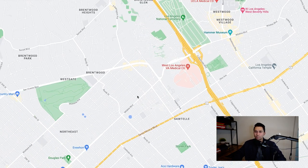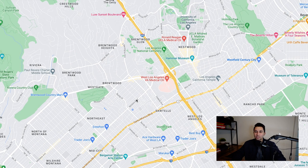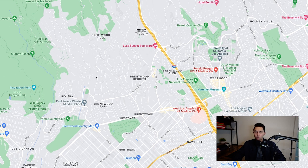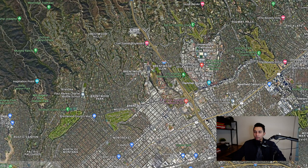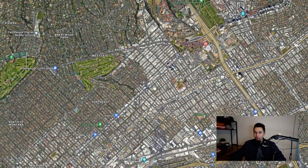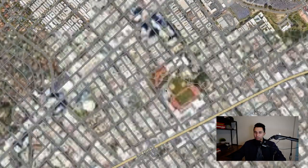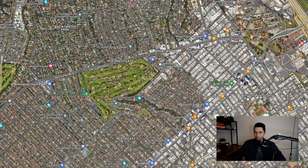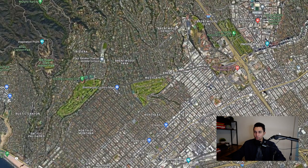Just north of Sawtelle is Brentwood. I would consider Sawtelle and Brentwood almost one and the same, except Brentwood is a little more expensive. If you keep going north of Brentwood, you get some of the more expensive homes — more moderns, brand new builds, single family homes. You can see a lot of apartment buildings closer to the 405 freeway around University High School, some luxury apartment buildings, and then Brentwood Country Club. Brentwood Park is very expensive.